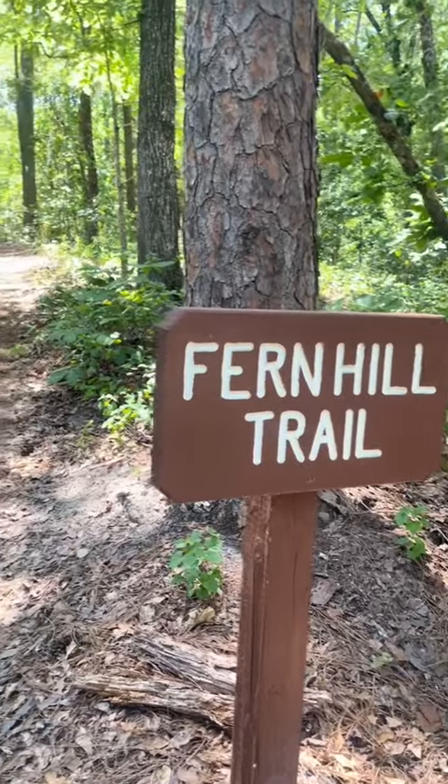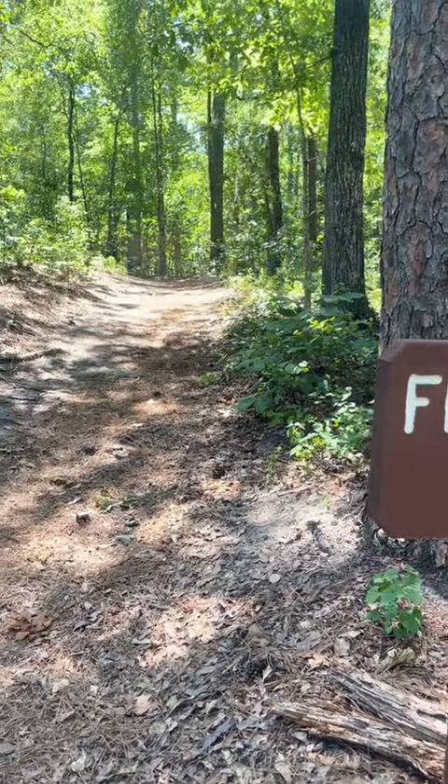Barnwell has two easy one-and-a-half mile trails: the Dogwood Interpretive Trail and the Fern Hill Nature Trail.